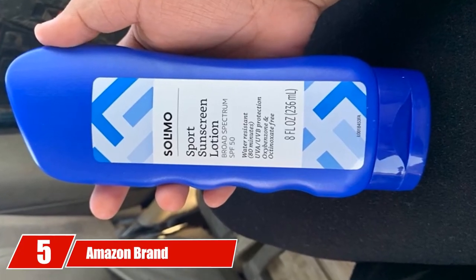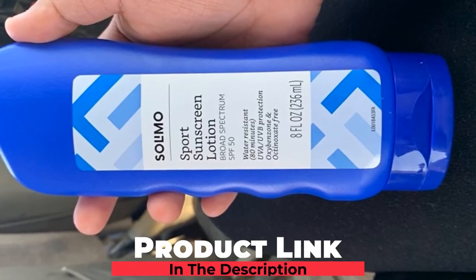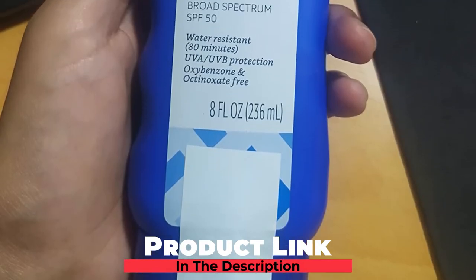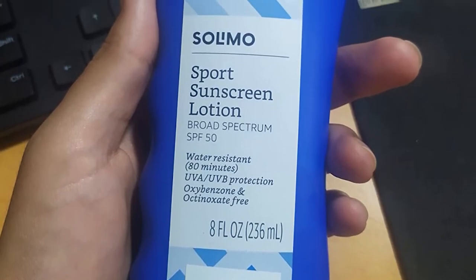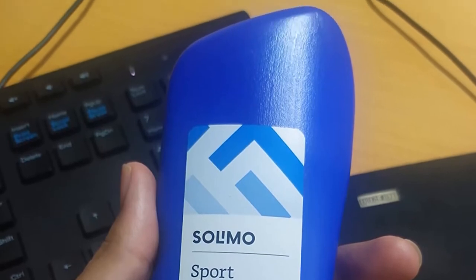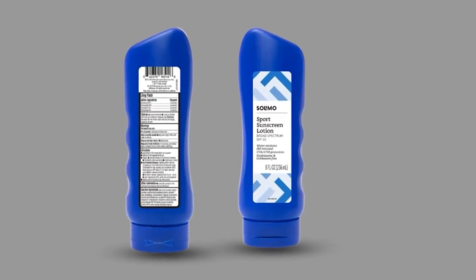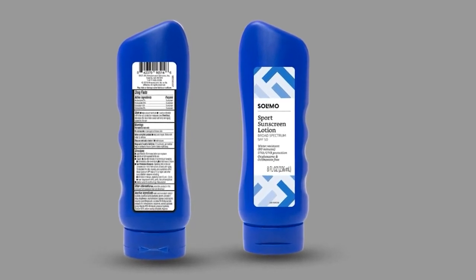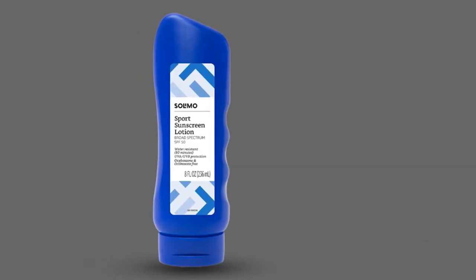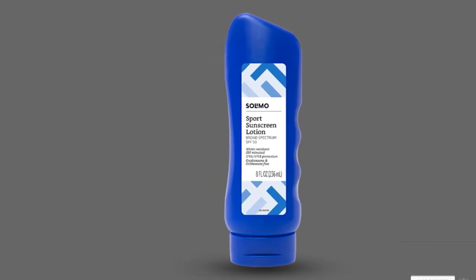The number 5 position is held by Amazon brand Solimo Sport Sunscreen Lotion. For value seekers, nothing beats the Solimo Sport — an easy best value choice for this list. Available in an 8-ounce tube, the Solimo Sport offers almost an hour and a half of water-resistant safety along with the SPF 50 formula. While it's not as invisible and quick-drying as the more expensive brands, the Solimo Sport Sunscreen goes on clean with minimal oily residue. One tube will last you all summer long for around $5, and the mineral-based formula keeps you well-protected from the sun's UVA and UVB rays.